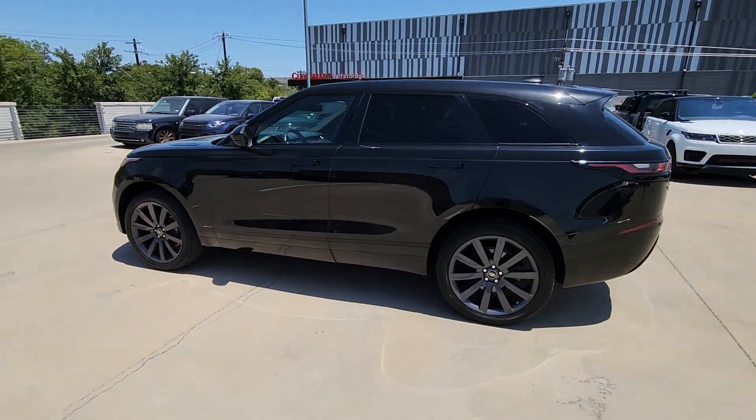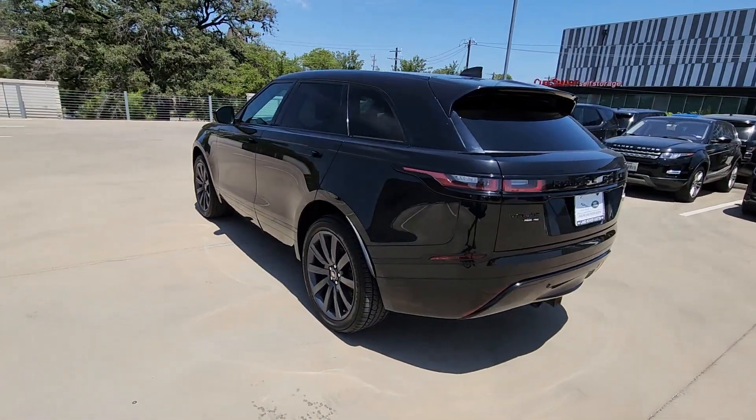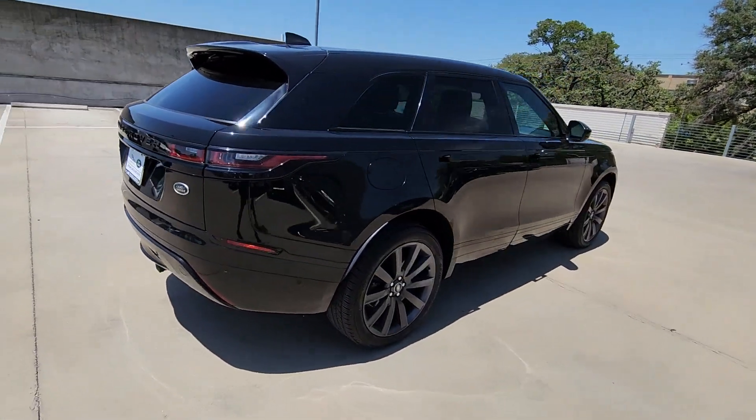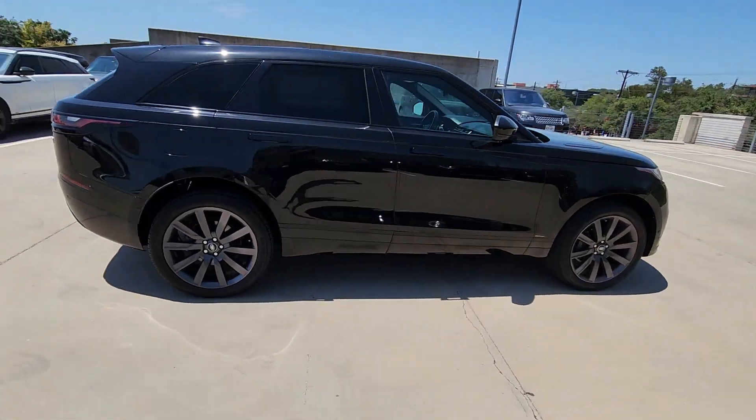Look no further than the 2018 Land Rover Range Rover Velar. With less than 60,000 miles on the odometer, this vehicle stands out from the rest.